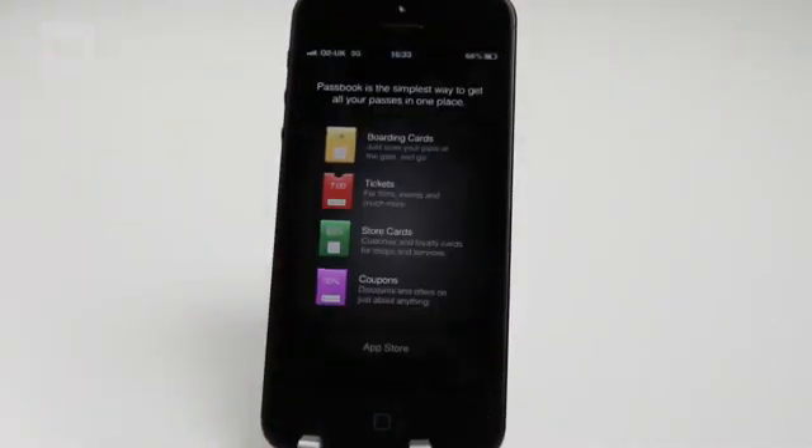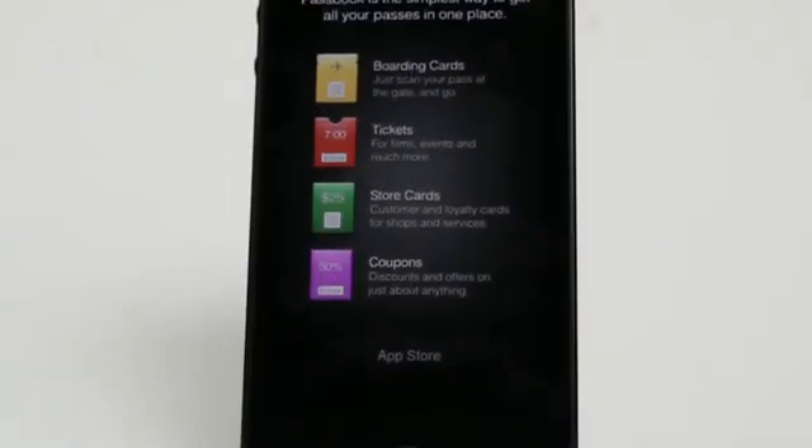Passbook lets you store all your tickets and boarding passes in one place, so no need to worry about forgetting paper tickets.